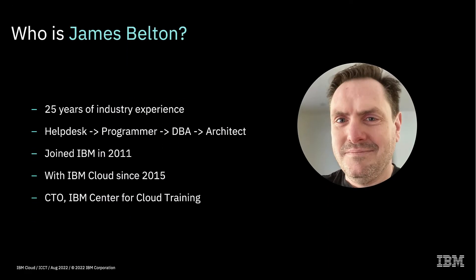When I go to various meetings and I'm meeting customers or meeting people for the first time, this is quite often a slide that I throw up which gives people an idea of who I am and what my experience is. I go through the usual things like how long I've worked in the industry, the different roles I've had, when I joined IBM, how long I've worked in cloud, and also my job role. My job role at the moment is CTO for the IBM Center for Cloud Training.